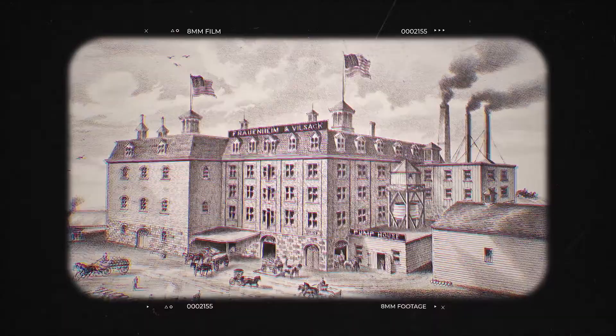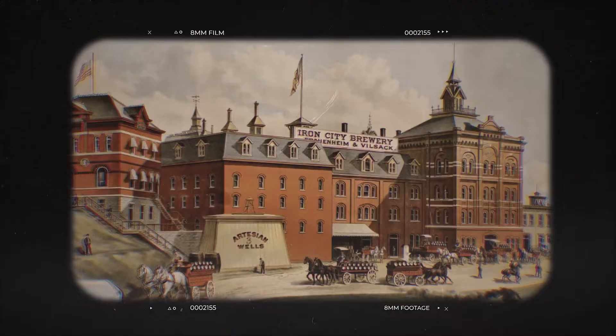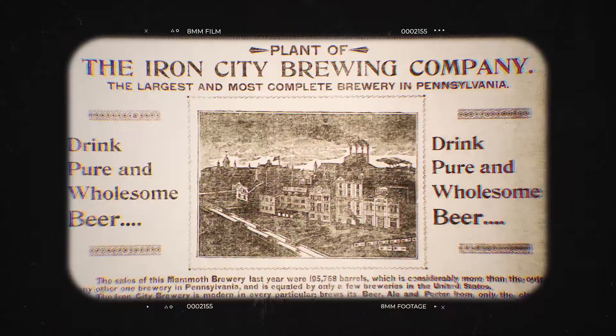In 1861, there were two gentlemen, Fraunheim and Vilsack, who started the Pittsburgh Brewing Company. The main beer at that time was Iron City Lager. It was really the first lager in the Pittsburgh area and really one of the first in western Pennsylvania in general.